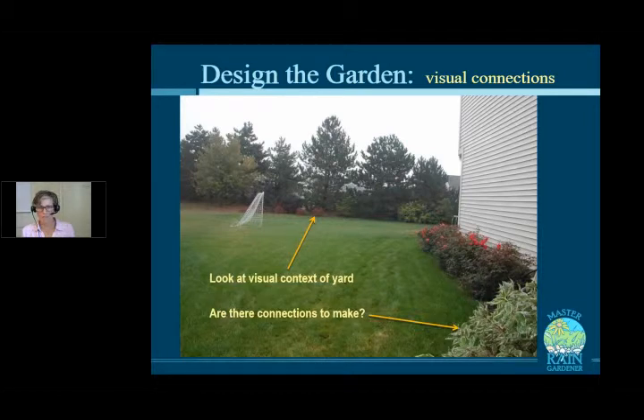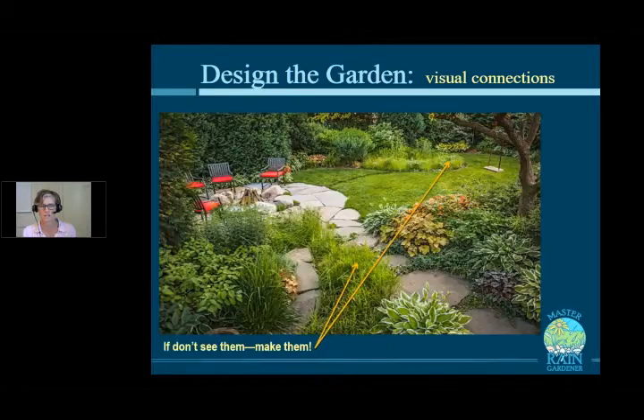The other piece is visual connections — look at the context of your yard. When designing a rain garden in this yard, I immediately saw a variegated red twig dogwood on one side and a ninebark Diablo on the other — both plants that grow in rain gardens — and we put them in his rain garden, helping integrate the feel of his whole yard. Those visual connections can be really powerful. The rain garden plants were also placed in other areas of the yard. Many rain garden plants will grow in perfectly normal soil too, especially the ones that aren't the super-wet ones. If you don't have those visual connections in your yard, make them.